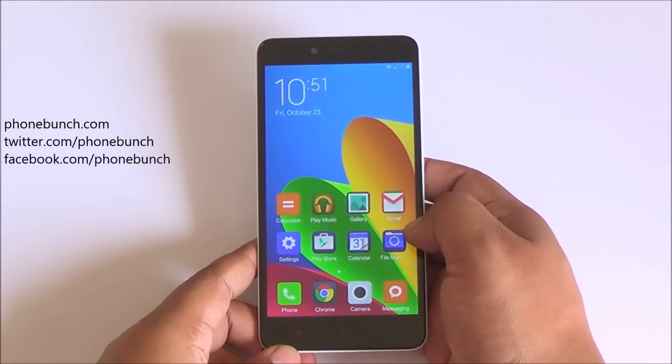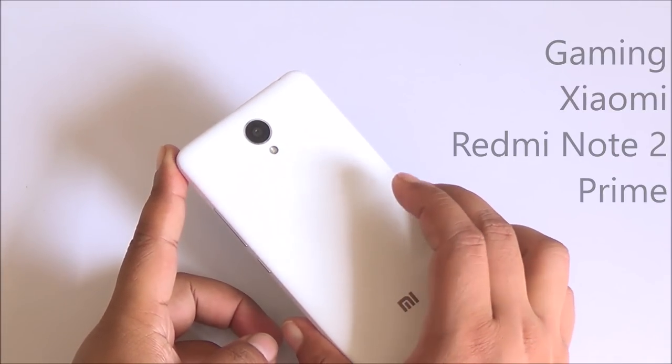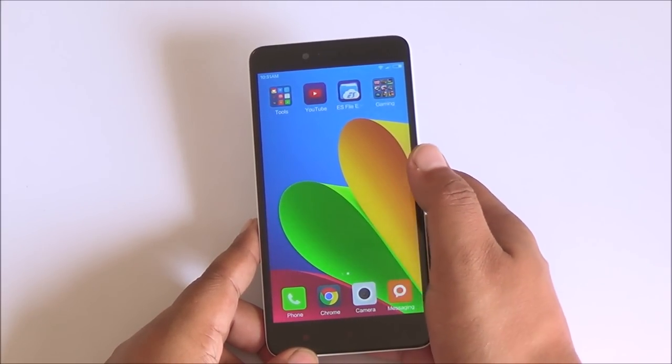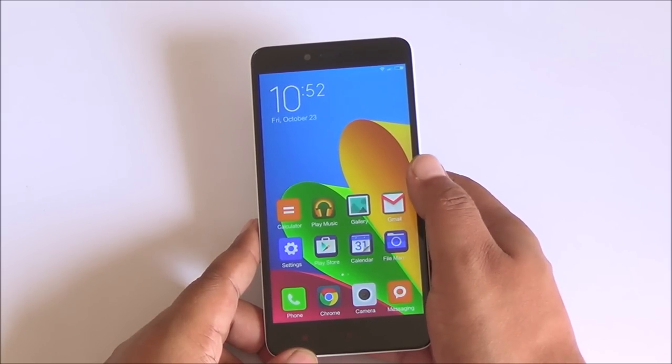Hi everyone, it's Abhinav from PhoneBunch and today we are taking a look at gaming on the Xiaomi Redmi Note 2 Prime. This one comes with the MediaTek Helio X10 Octa-Core processor with PowerVR G6200 graphics, 2GB of RAM, and 32GB of on-board storage.